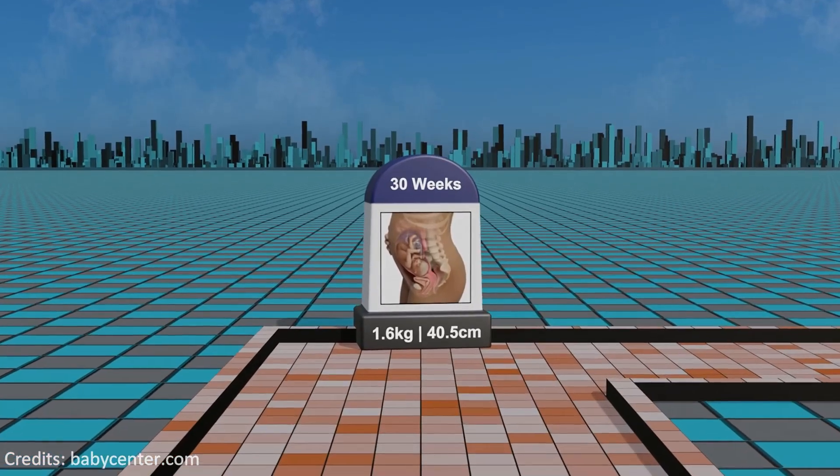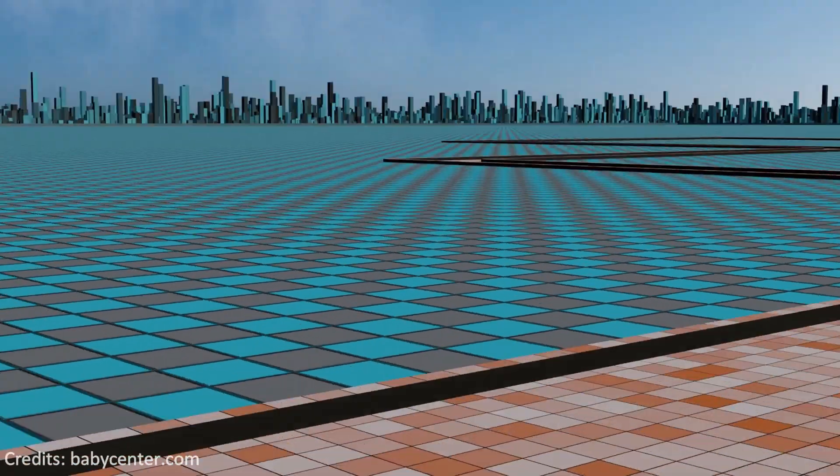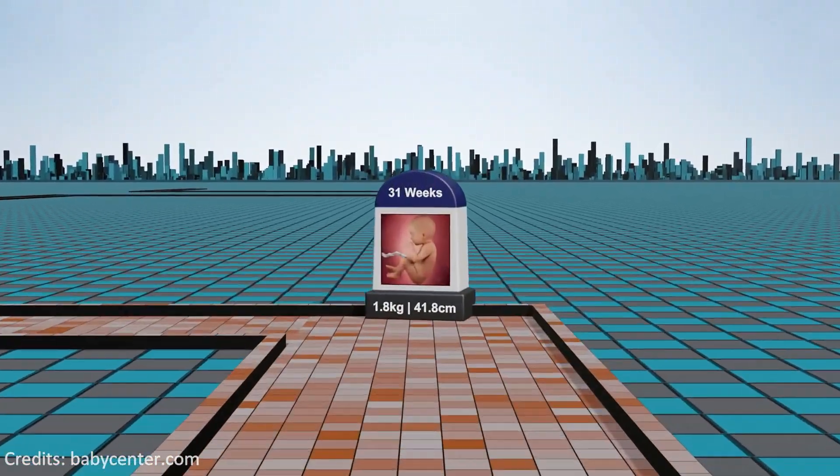In the 30th week of gestation, the fetus gains more body fat and the mother may experience more pronounced fetal movements as the baby continues to grow and develop.